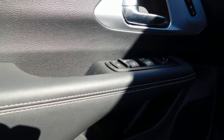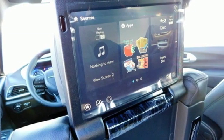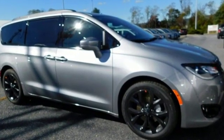Automatic transmission, active grill shutters, gas pressurized shocks, and V6 engine. Chrysler — where bold ideas merge with brilliant innovation. Hurry in today and see it for yourself.